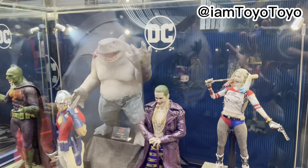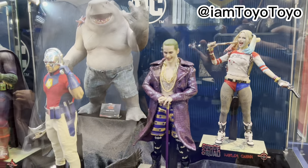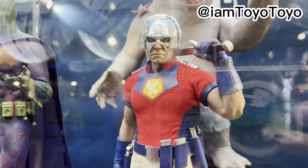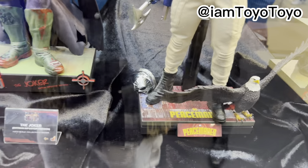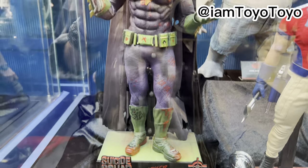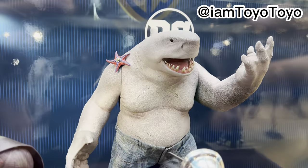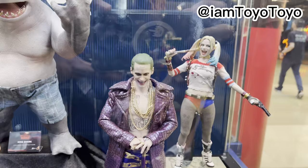Around the back, we've got the Suicide Squad — Peacemaker. Loving the base. Suicide Squad — don't want to talk about the Suicide Squad. And look at the back... Shark. Nom nom. We don't talk about this one. Bye.